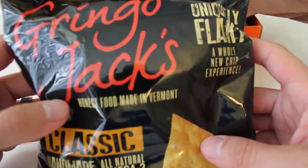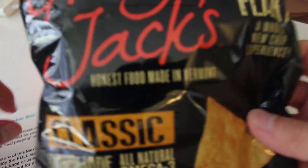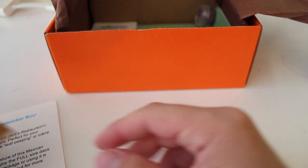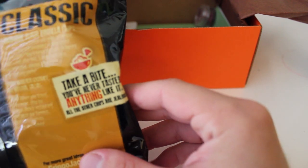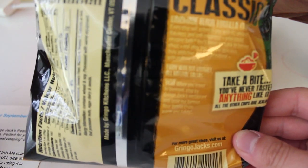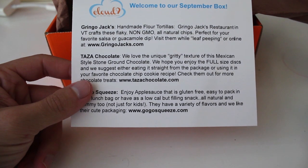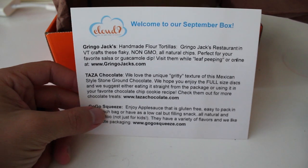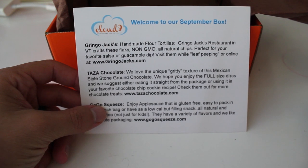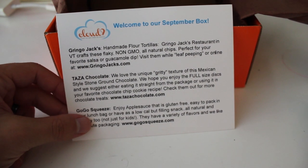Gringo Jacks — uniquely flaky, whole new chip experience. It's made in Vermont. You've never tasted anything like it — all the other chips are jealous. We'll see about that. Home handmade flour tortillas, Gringo Jacks restaurant in Vermont crafts these flaky, non-GMO, all-natural chips. Perfect for your favorite salsa or guacamole. Visit them while leaf peeping or online at gringojacks.com. I will eat these with my favorite Trader Joe's salsa.